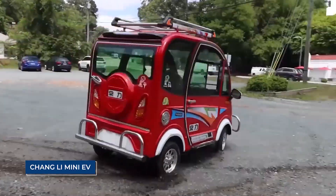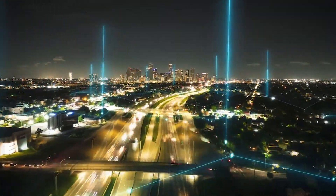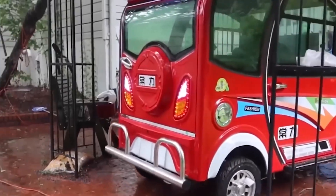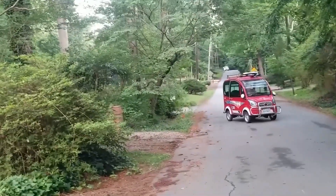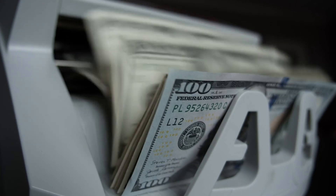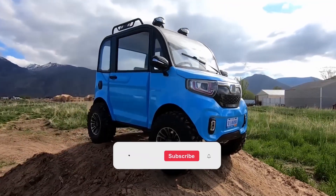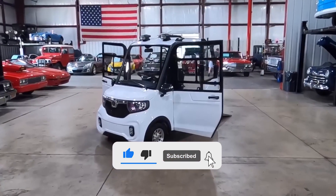When the Chang Li Mini EV hit the market, the internet went wild. People couldn't believe it. How is this possible? They asked. A car with four wheels, air conditioning, and solar charging for just $2,000? Some dismissed it as a gimmick. What everyone agreed on, however, was this: Chang Li had done something no one else dared to do.